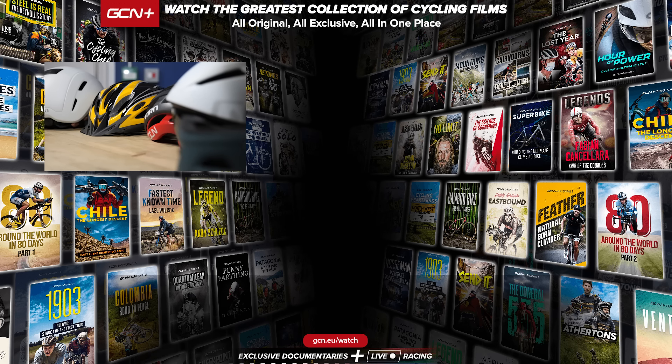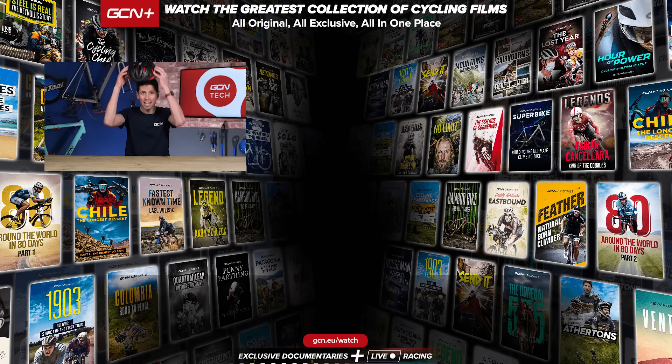Hope you enjoyed this video and have learned something new along the way. If you'd like to see more Bike Tech videos such as this, please subscribe to GCN Tech. Why not let me know in the comments section down below what style of helmet you choose to use.